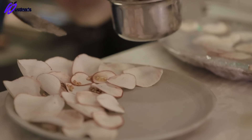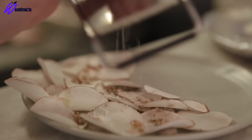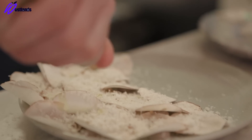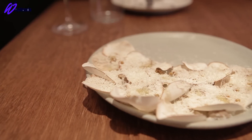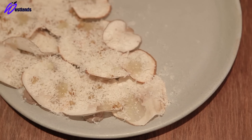We dress it again with the buckwheat butter, then finish it with some grated parmigiana and a little bit of hazelnut oil. So there we have cave-grown Paris mushrooms, toasted buckwheat, and 24-month aged parmigiana.